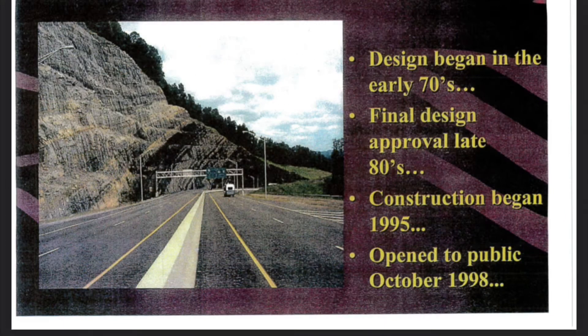Design began in the early 70s. The final design was approved in the late 80s. Construction began in 1995 and opened to the public in October of 1998.